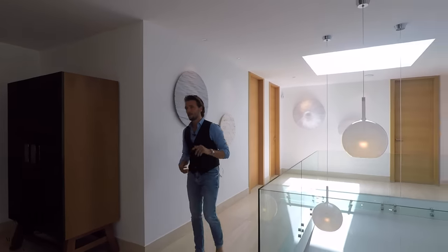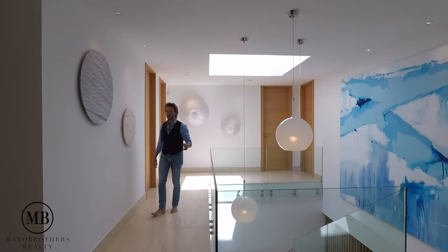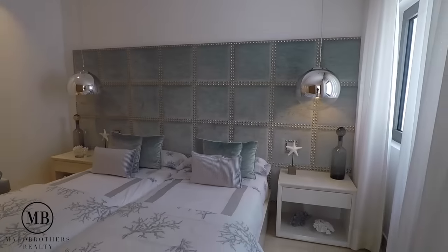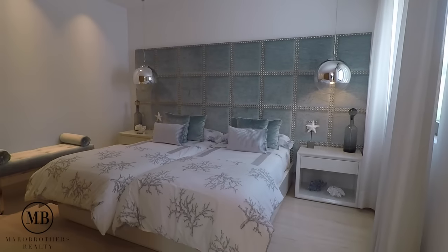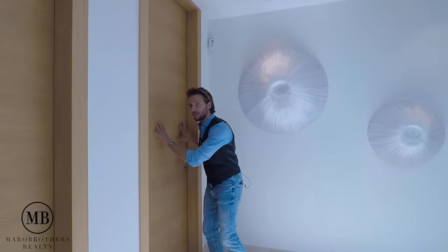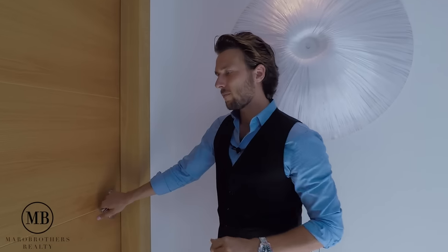From here onwards we have three bedrooms to show you — follow me. Bedroom number one — see it for yourself. Beautiful, decorated bedroom. And this is the bathroom for this bedroom.